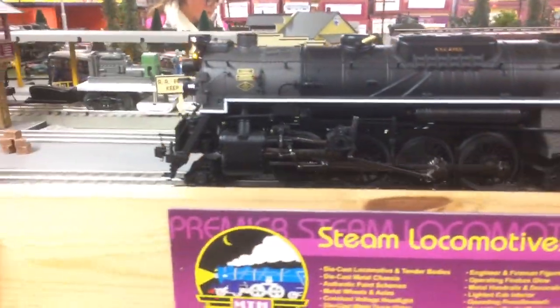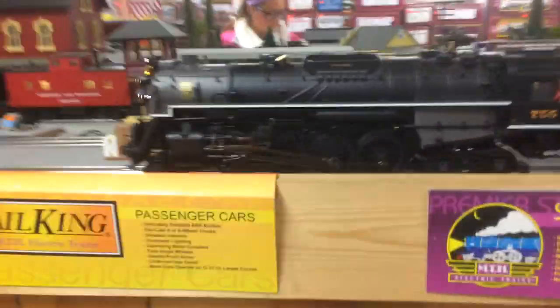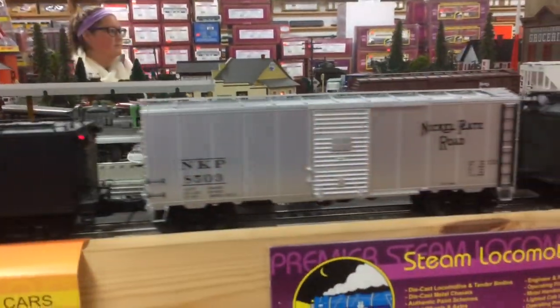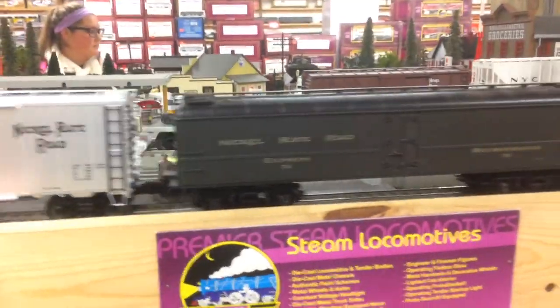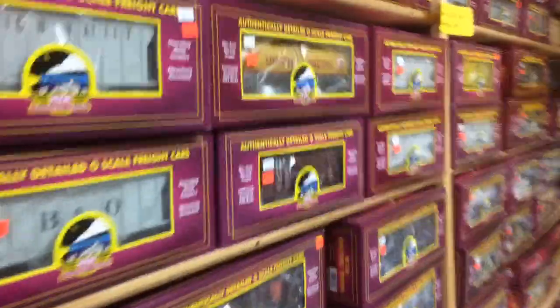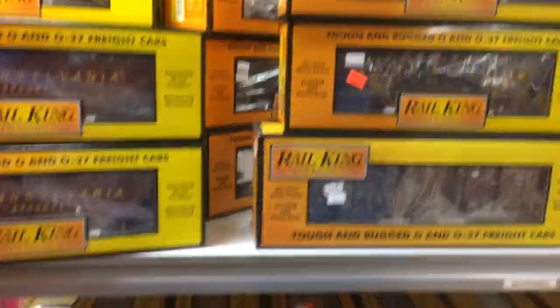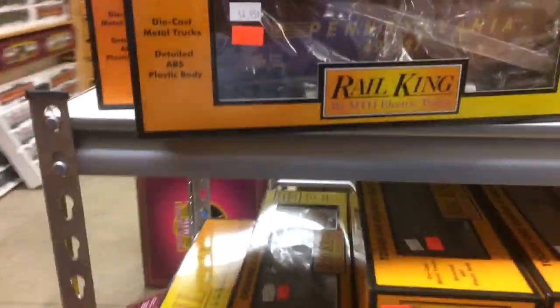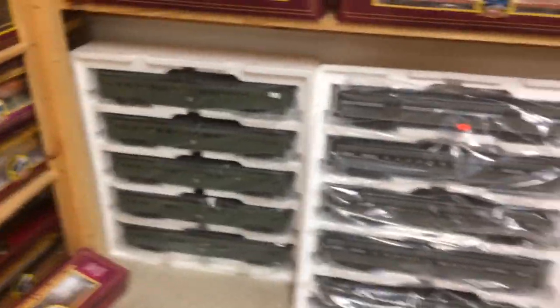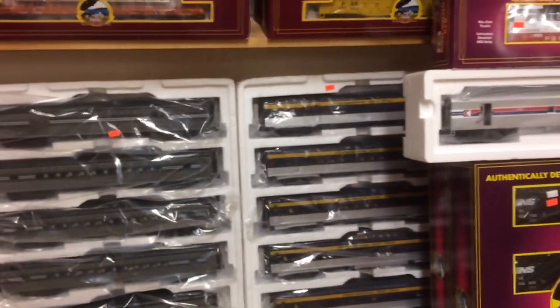Wow, what a nice movie. Nice set. And cars — you want cars? They've got walls of cars, both Premier and Real King. Passenger sets, Premier passenger sets.